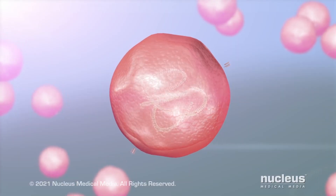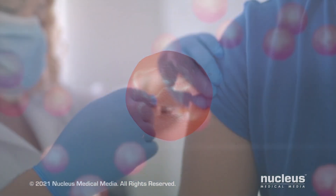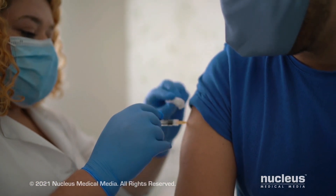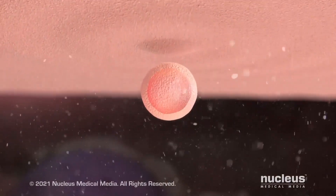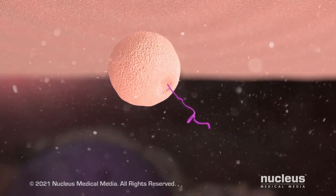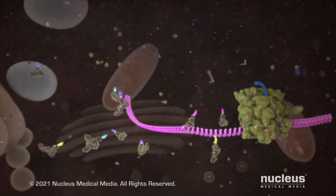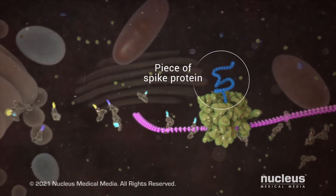Each piece of the mRNA from the vaccine is wrapped in a protective coating. The vaccine is given as a shot in the upper arm. In the body, the mRNA particles enter your cells. Once inside the cell, the mRNA travels to a ribosome. Using the mRNA from the vaccine, the ribosome makes only a piece of the spike protein from the virus.